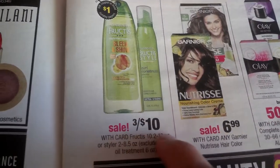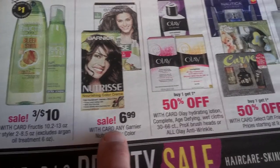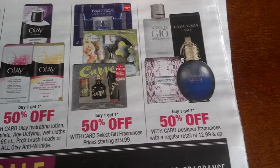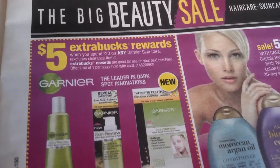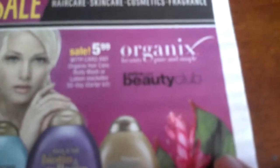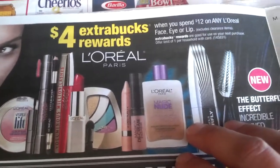Fruit teas three for $10 — there's supposed to be a coupon. $6.99 Garnier hair color products. Buy one get another one 50% off on Olay hydration lotion. Buy one get another one 50% off on gift fragrances and other fragrances — designers too. Five ExtraBucks reward when you spend $20 on any Garnier skincare, limit one per household. $5.99 organics — hopefully coupons will come on weekends.